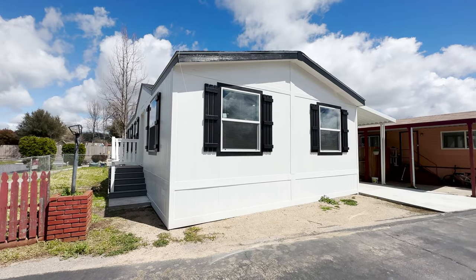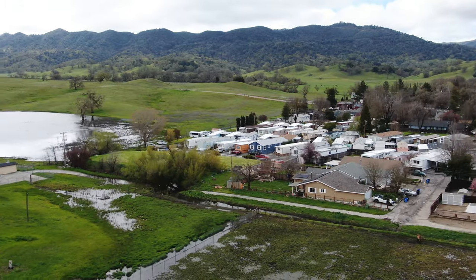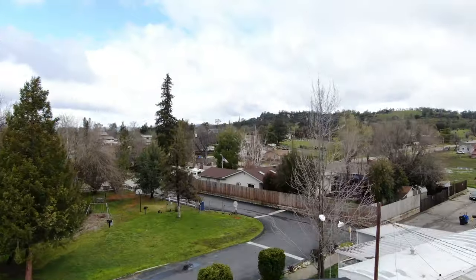What's going on guys? Welcome back to the Manufactured Housing Expert channel. Right now we are in Santa Margarita, California, at an all-age manufactured housing community also called Santa Margarita.